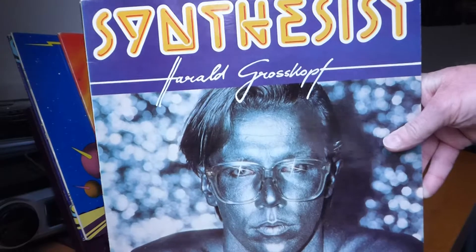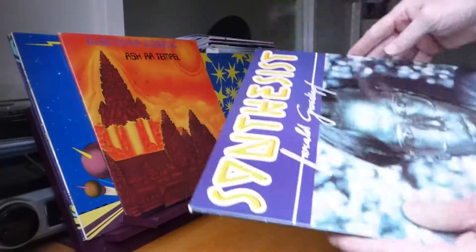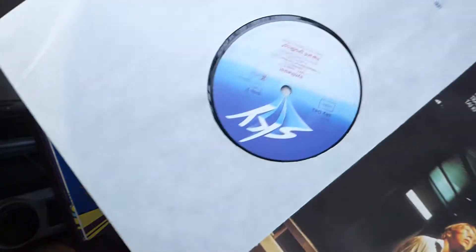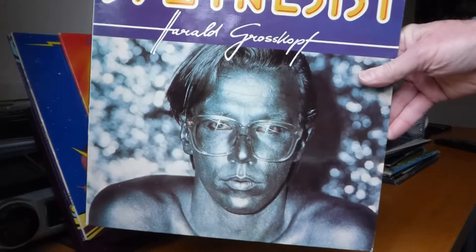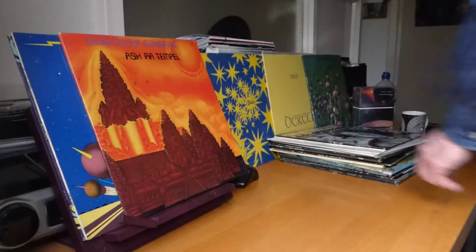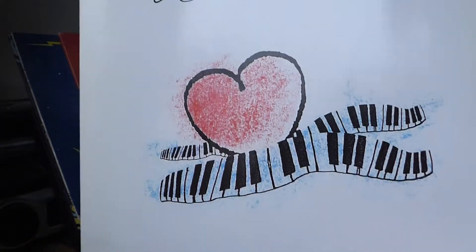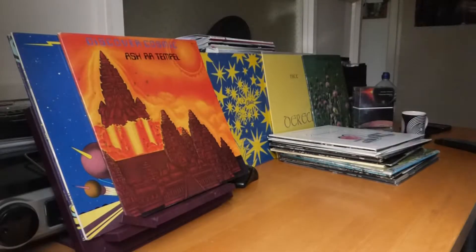Harold Groskopf — I don't think he ever played for Tangerine Dream to be honest. He's a drummer; he played for Asherah. But it's in the box so it's on Sky Records. Good album actually — synths, drums, and guitar. And again another Harold Groskopf album, Ocean Heart — nice sleeve. In fact this is the one that's playing in the background. Not really connected with Tangerine Dream, those two.